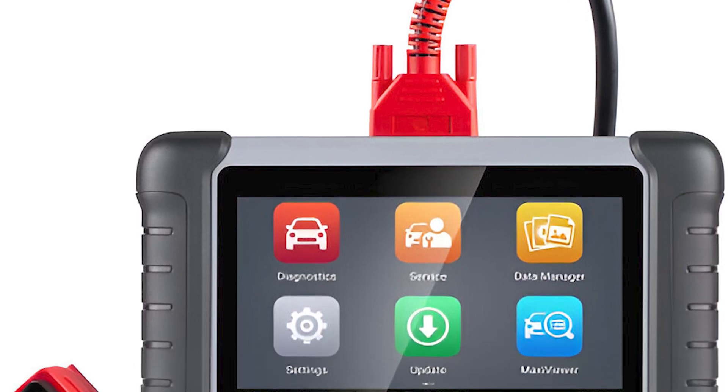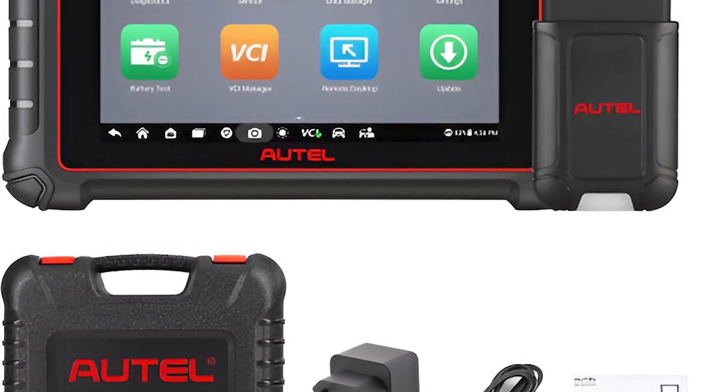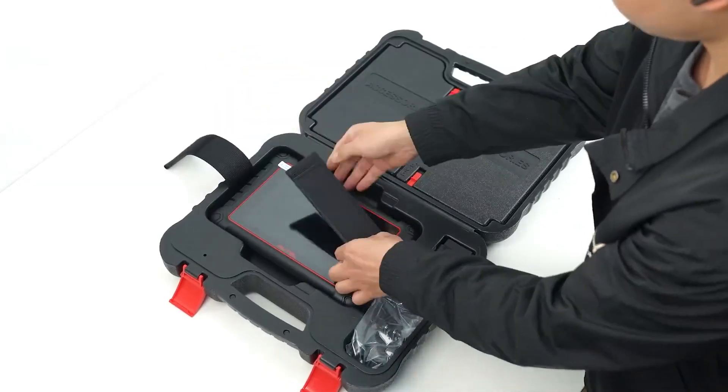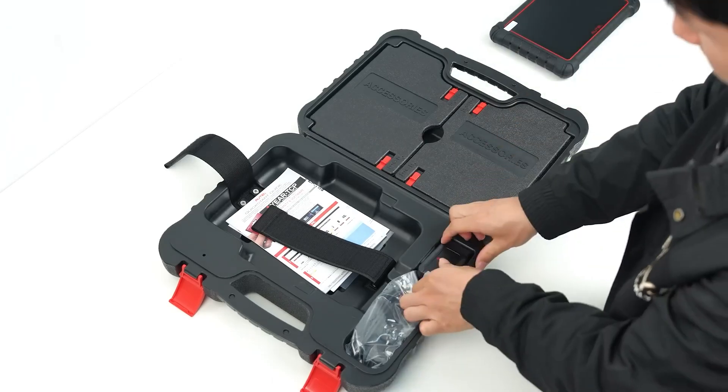Backed by a one-year upgrade package and Autel's 24/7 customer support, the MK900 offers unmatched value, power, and peace of mind, making it the most well-rounded bi-directional scan tool under $600 on the market.